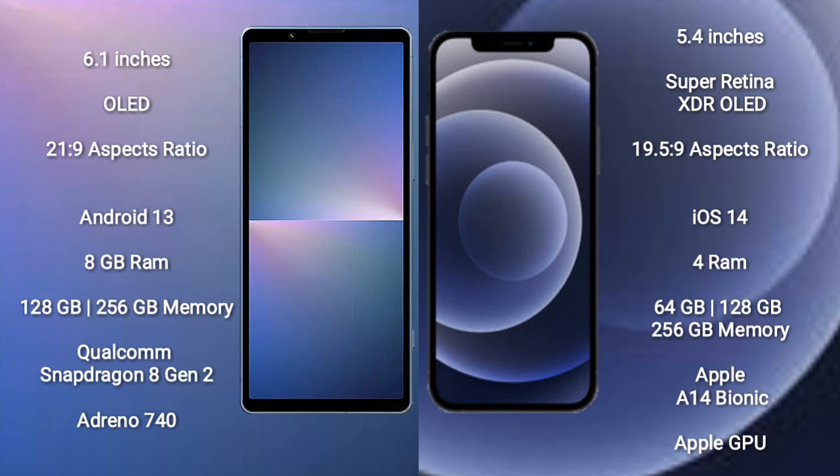Sony Xperia 5 Mark 5 runs on the Android 13 operating system. iPhone 12 Mini runs on the iOS 14 operating system.